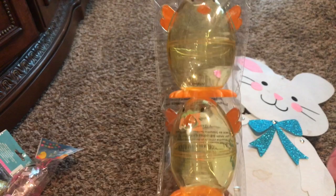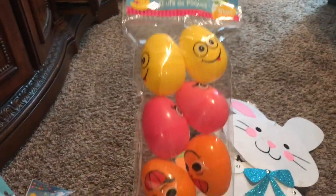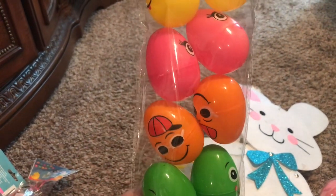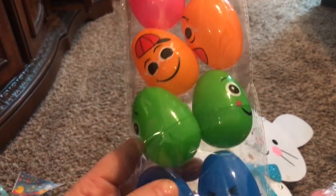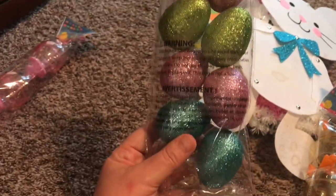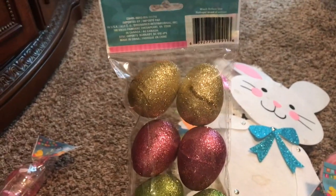So I got the little chick ones — there's three in this pack. I got this pack just with silly faces on them. There are ten in this pack — you can see the different faces there, not all turned the right way. Of course, I had to get some glitter ones. I think these ones are actually going to be for decoration, because, you know, glitter is my favorite color. Ten in there as well — gold, pink, green, a lighter pink, and like a teal.